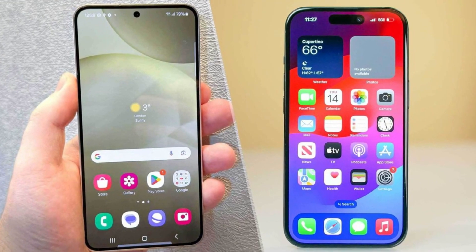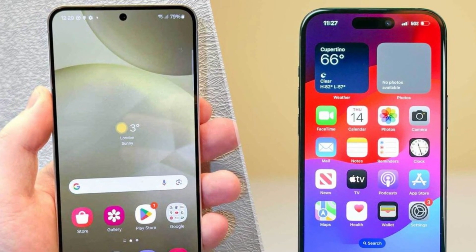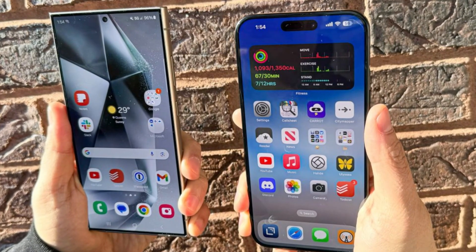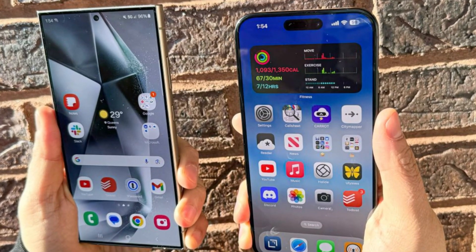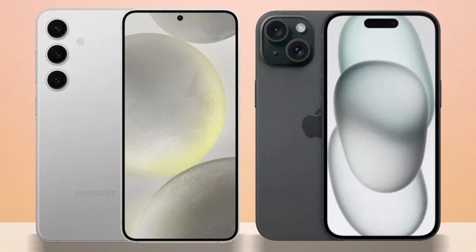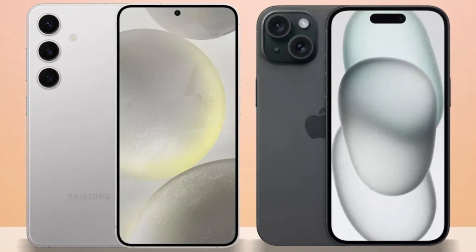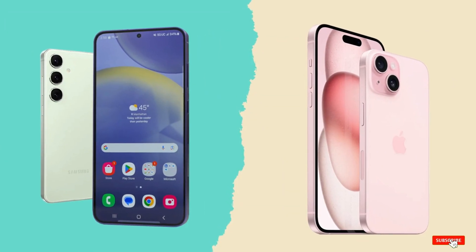Conclusion. So, which phone is the better choice? It's a tough call. The iPhone 16 Pro Max impresses with its sleek design, powerful A18 Pro chip, and improved cameras, while the Galaxy S24 Ultra excels with its S Pen, higher megapixel count, and faster charging speeds. Ultimately, it comes down to personal preference and whether you're more entrenched in Apple's ecosystem or Samsung's Android world. Either way, you're getting a top-tier smartphone that won't disappoint.